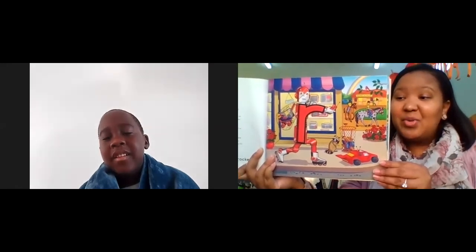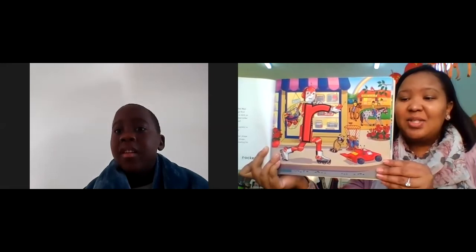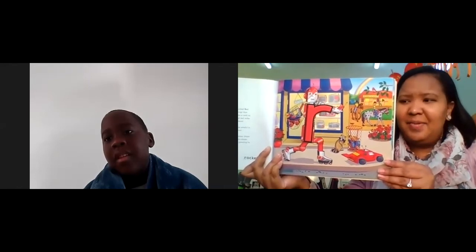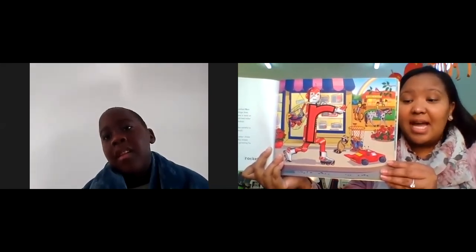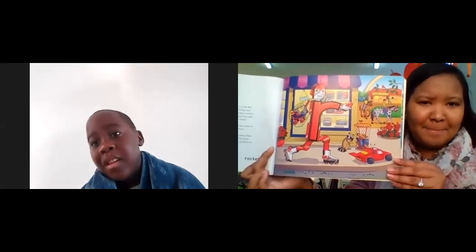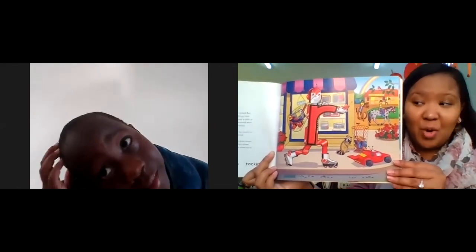Did you know that there are robots in Letterland? This one is called Red Robot. And he can be a troublemaker — he likes to take things that don't belong to him, and that is not right. He always carries a sack so he can put things in it, and then roll away on his silver and red roller skates. No wonder people sometimes call him a robber robot!